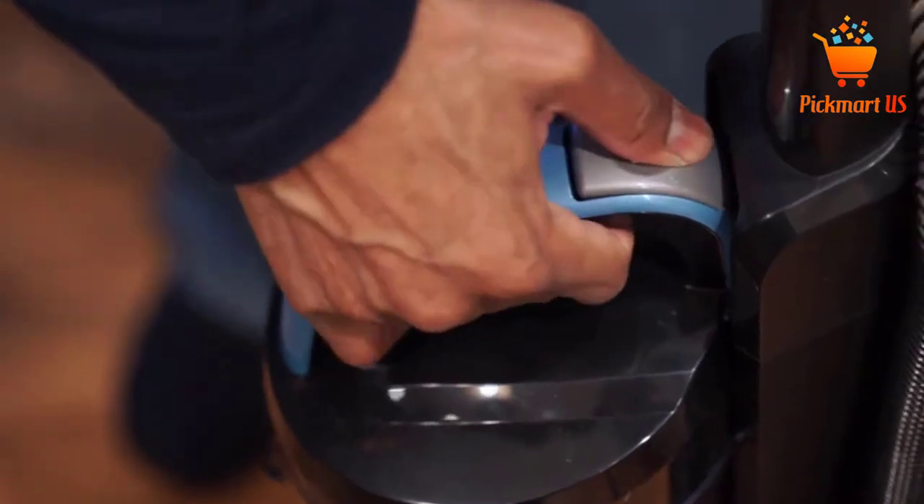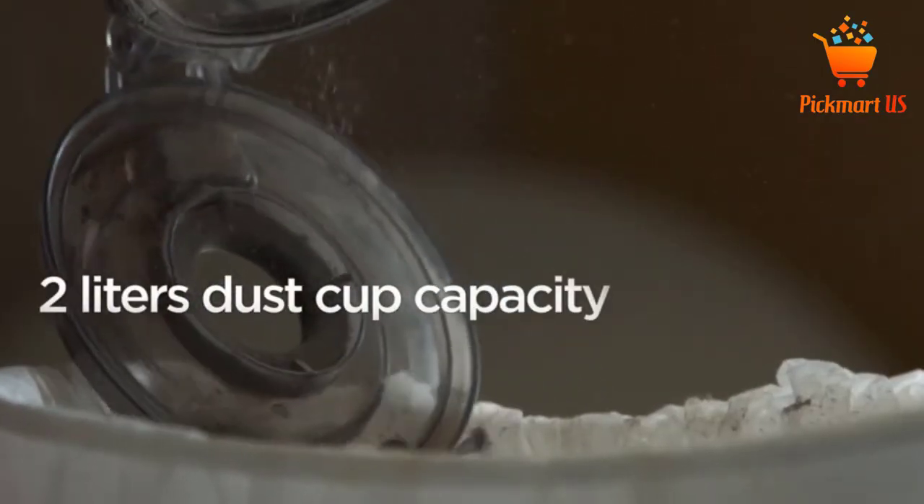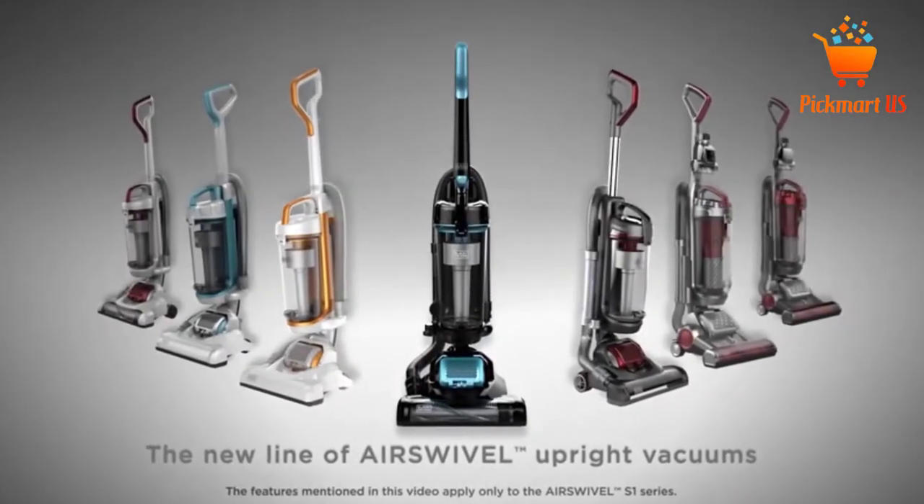The handles are ergonomically designed and require very little maintenance cost at all times. The filters are washable and emptying the dust cup is very simple.